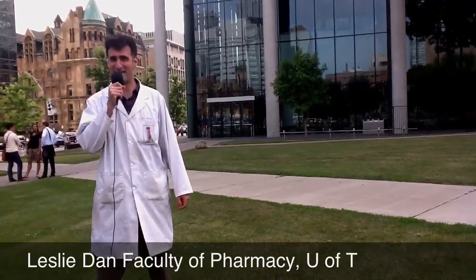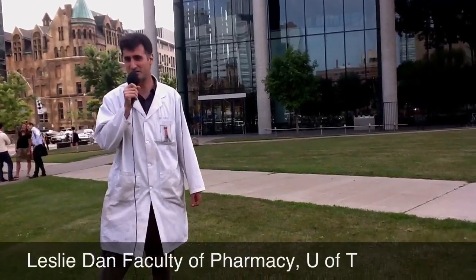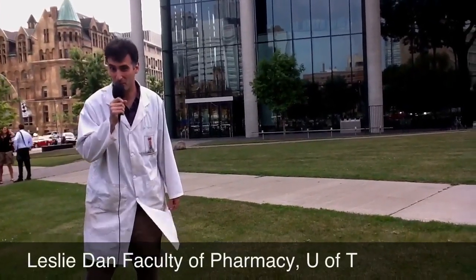Welcome to the Lesley Dan Faculty of Pharmacy here at the University of Toronto. But is this really just a building, or is there something more?